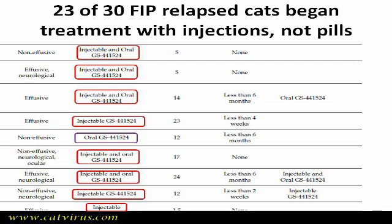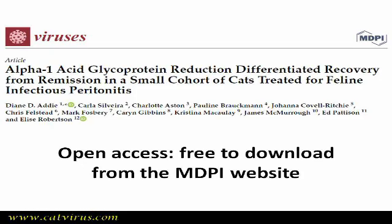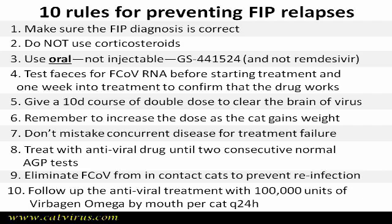I do have to say that no study exists, as far as I know, that compares outcomes of injections versus pills — in other words, there is no study with a control group. However, among cases that began treatment with me on pills, there were no relapses, and mostly those guardians followed my 10 rules.